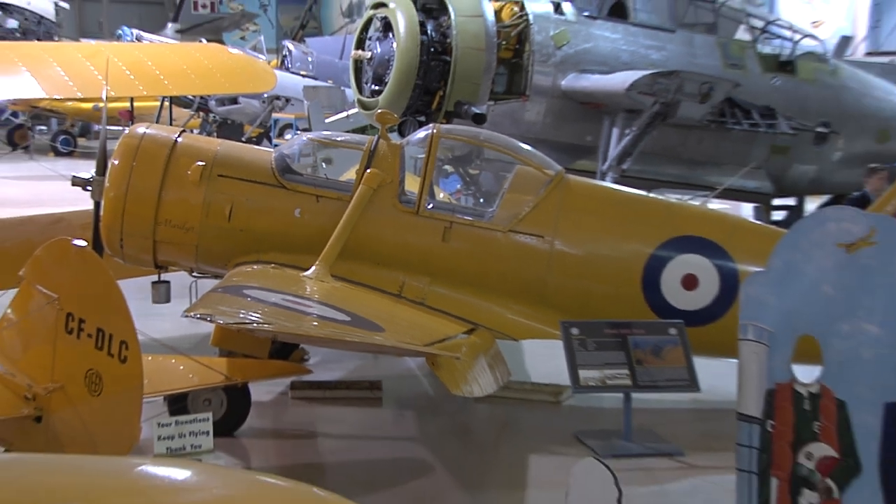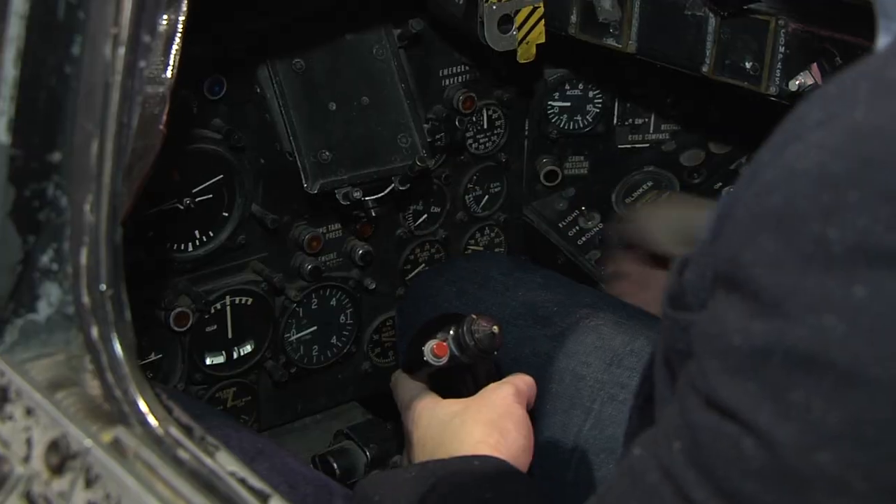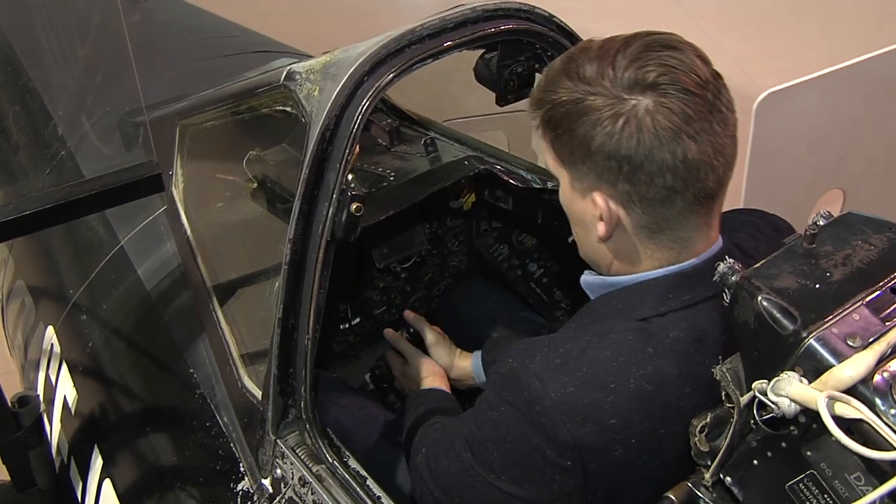Today, the collection has grown from one to well over 40 planes, many of which guests can get up close and touch, including getting into several of the planes' cockpits.